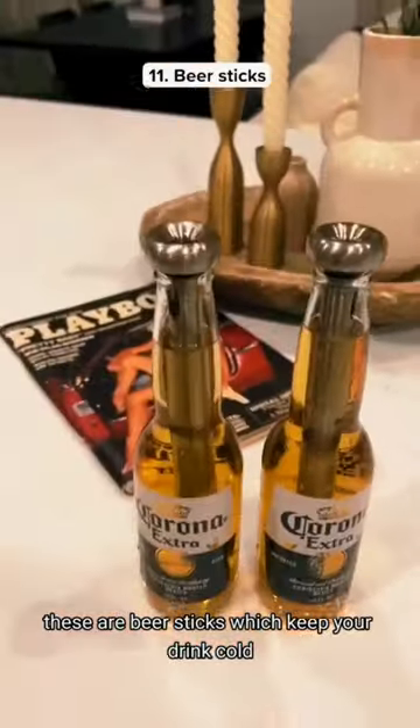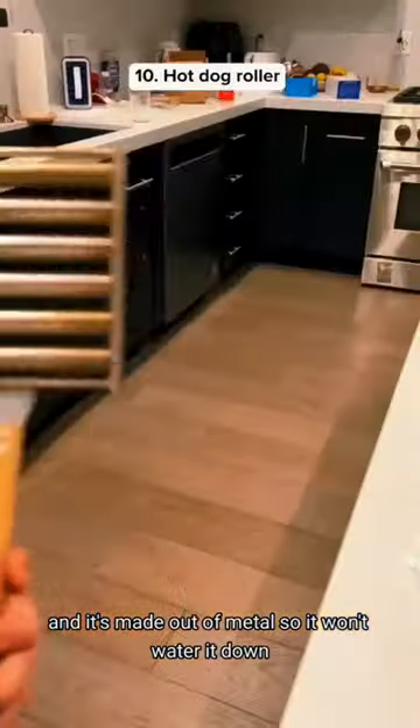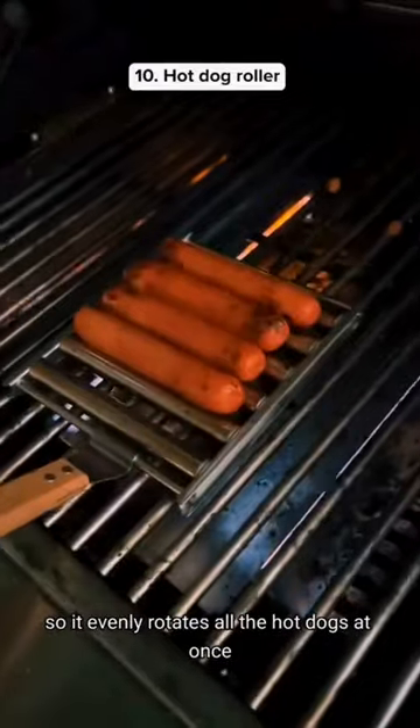These are beer sticks which keep your drink cold, and they're made out of metal so they won't water it down. This is a hot dog roller that you put on your grill so it evenly rotates all the hot dogs at once.